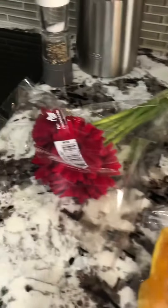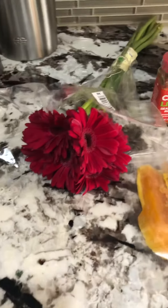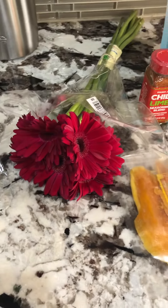And then of course flowers, because you cannot go to Trader Joe's and not grab at least one pack of flowers.